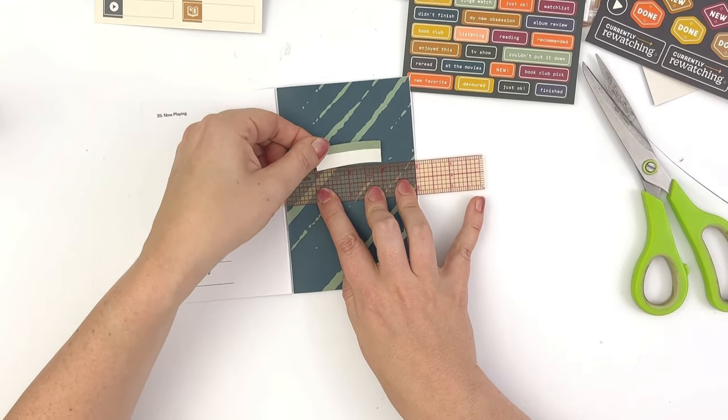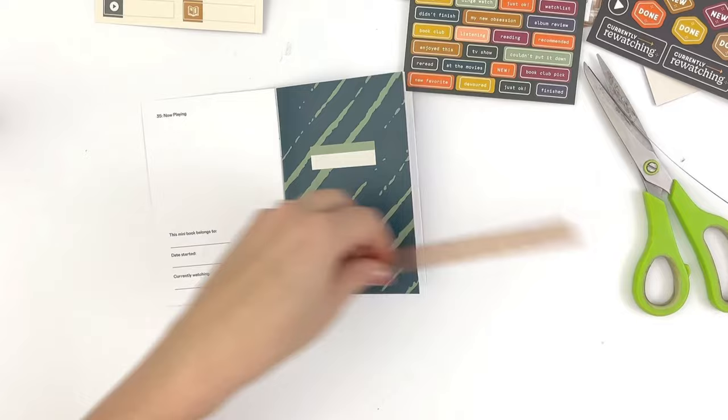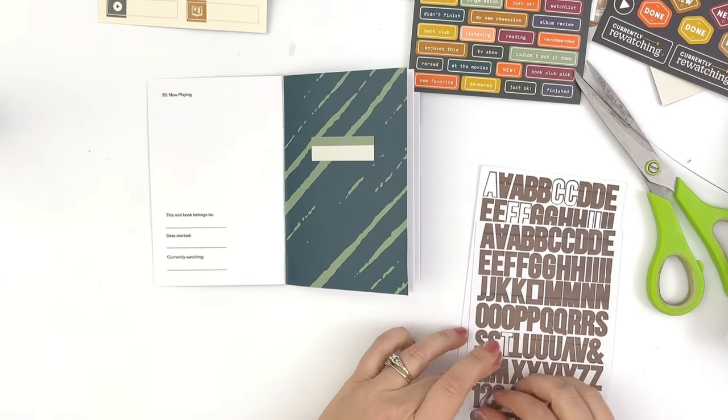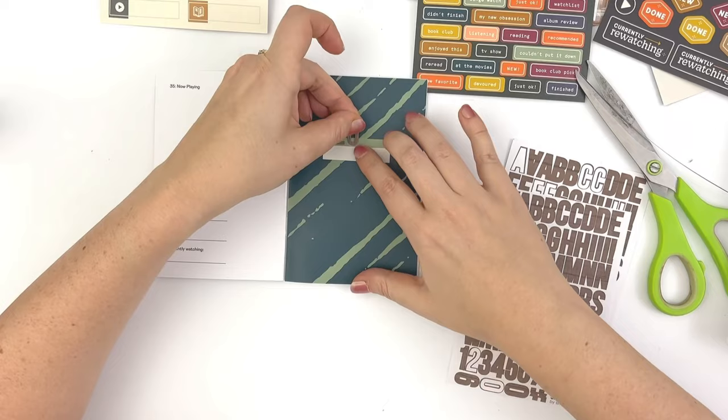I'm making a cover page with the patterned paper and one of the labels, and then I'm pulling some stickers from my stash to create the 2024 media log title.